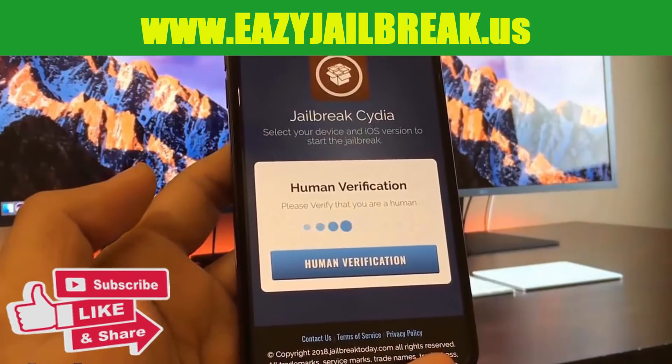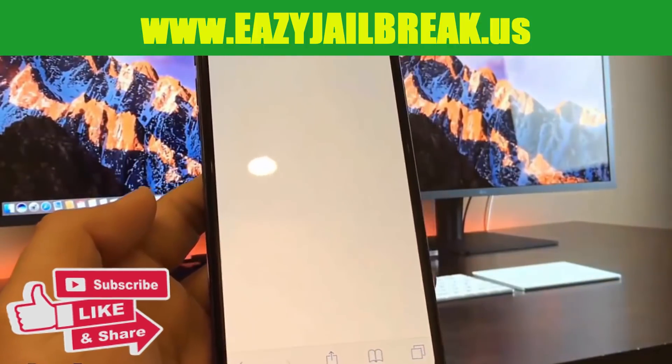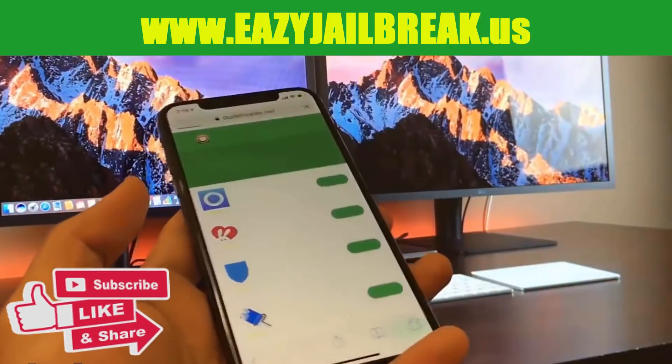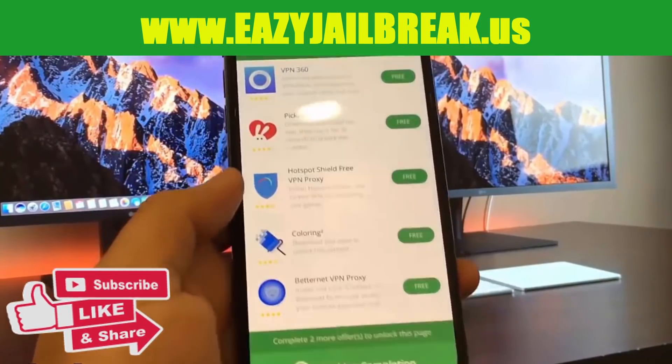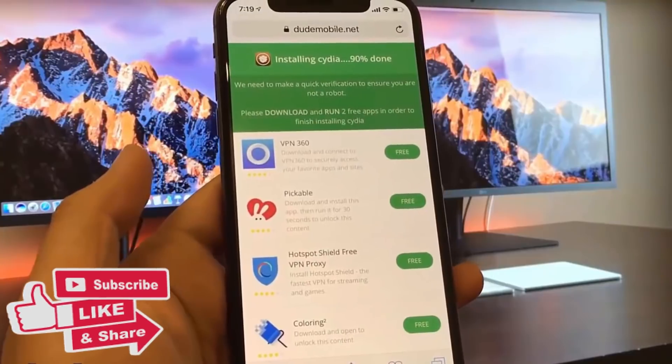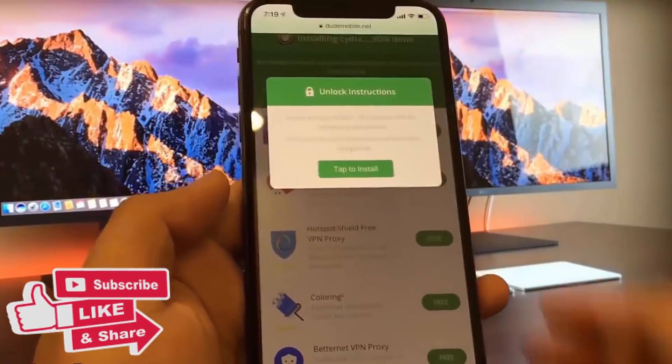Before I can get the jailbreak on my phone, I will have to do human verification. The reason there's human verification is so bots don't abuse this jailbreak. It's very easy to get the verification done — go ahead and install two apps from this list and follow the instructions of each app you install.